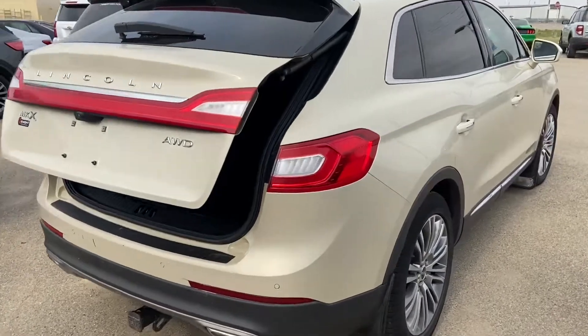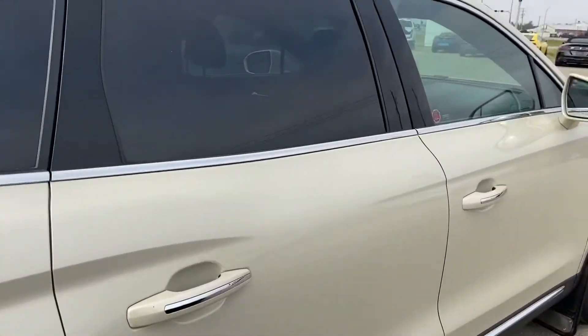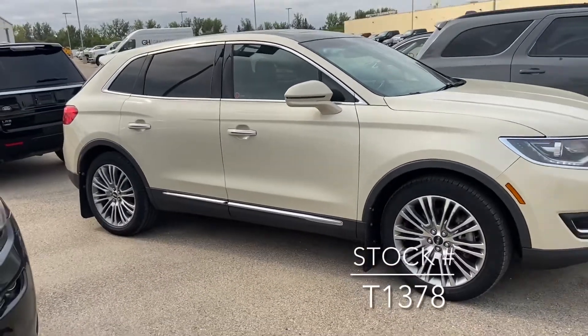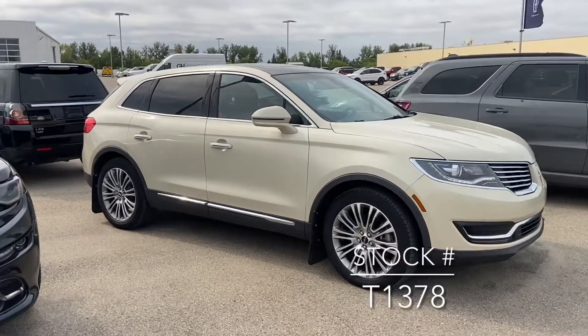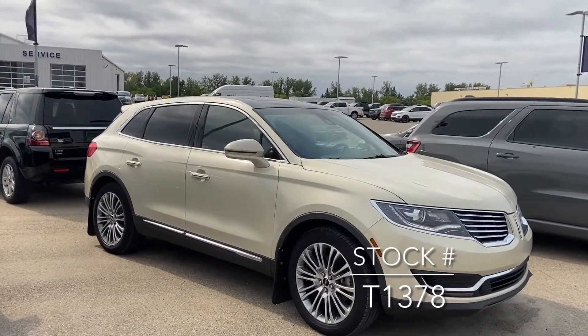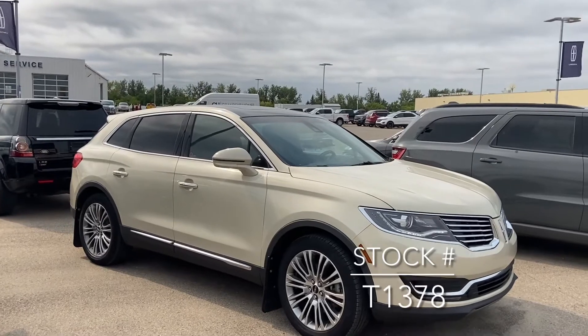If you're looking for this MKX on our website, the stock number is T1378. It's just come in on trade and is going through the shop at the moment. So if you're wanting to come and look at it, please let us know.